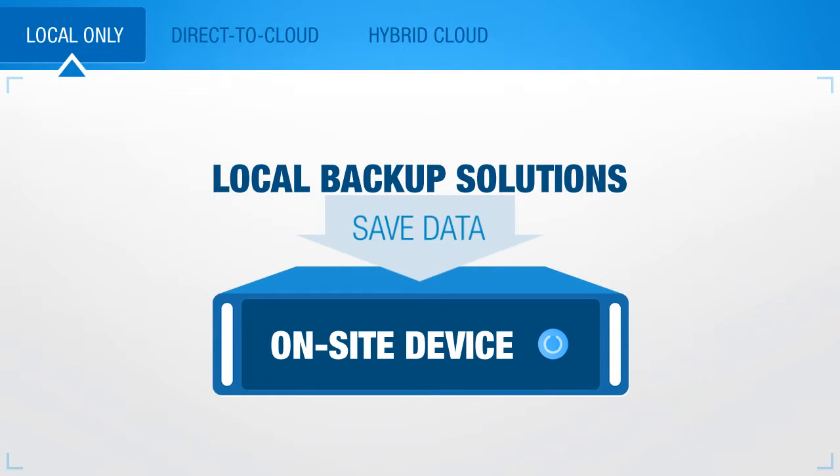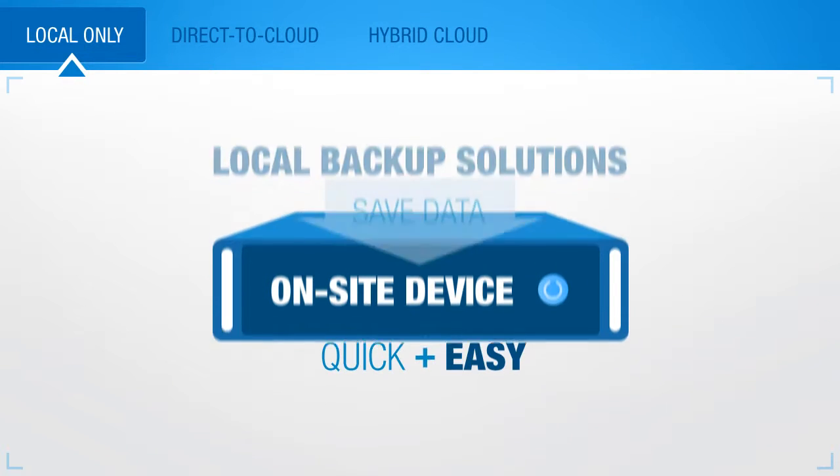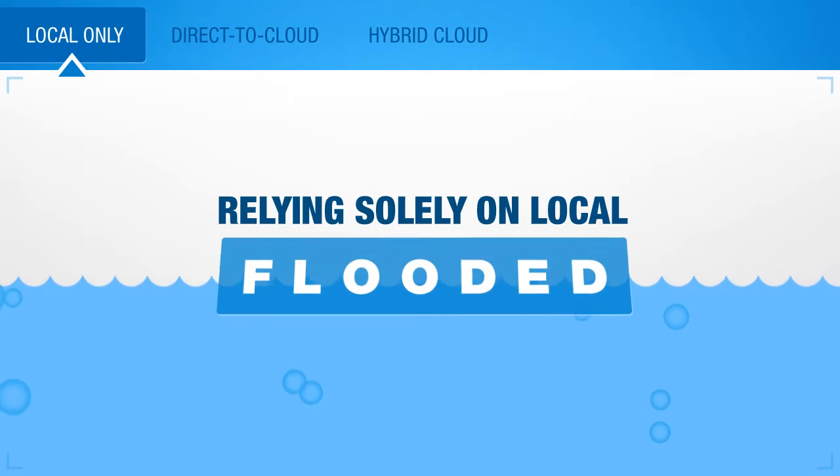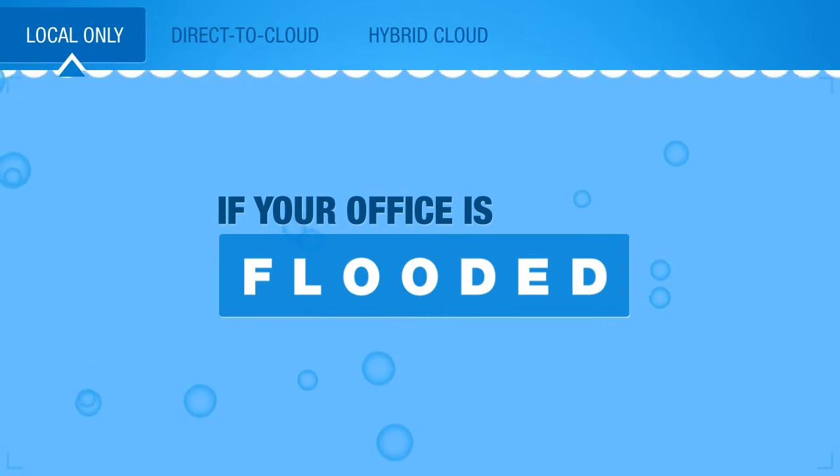Local backup solutions save data to an on-site device. And while a local-only backup can be quick and easy, relying solely on local can be dangerous. If your office is flooded, for example, there goes your only backup.